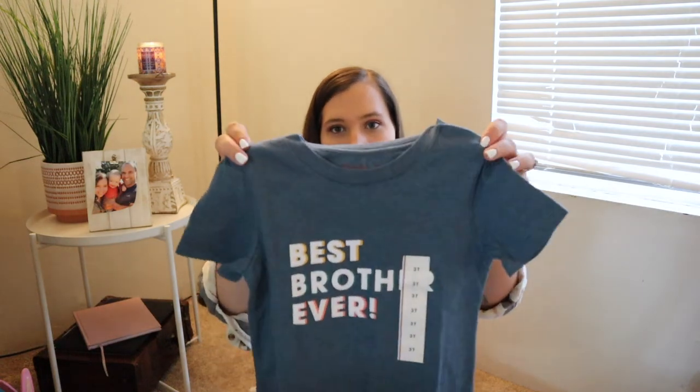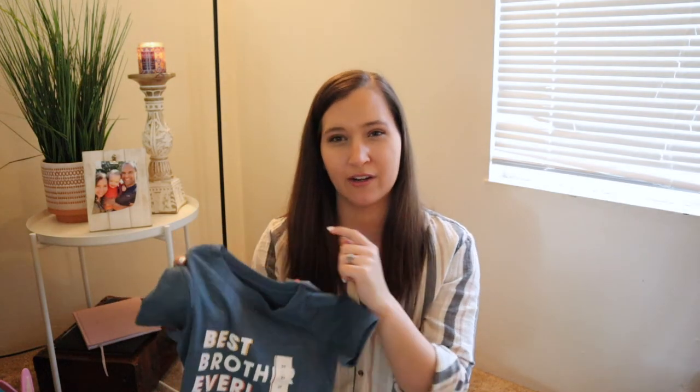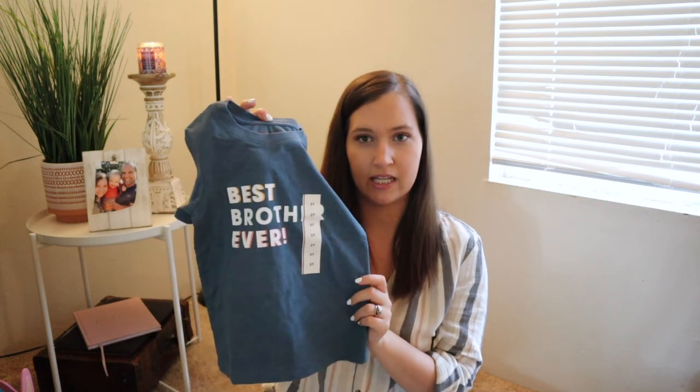The last thing I got him kind of matches Olivia's shirt — it says 'Best Brother Ever.' It's the Cat & Jack brand, same as her onesie. They had one that said 'Most Amazing Brother' but it was only in baby sizes, so this was the only similar option in toddler sizes. I think they'll be super cute together.